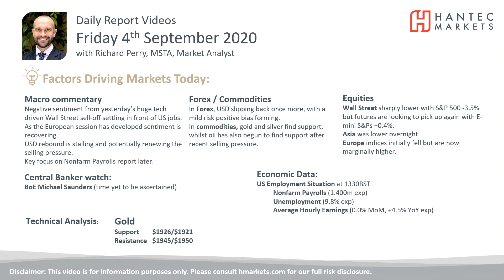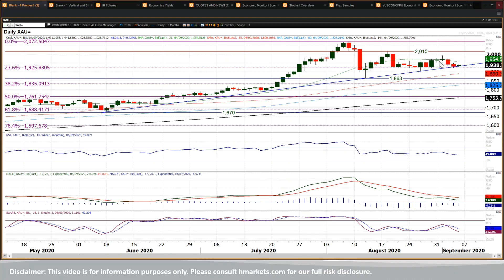The gold chart has been corrective in the last few sessions, pulling back from this 1991 reaction high that we saw back on Tuesday — a couple of negative candles. But interestingly enough, finding support around this uptrend of the past 12 weeks.